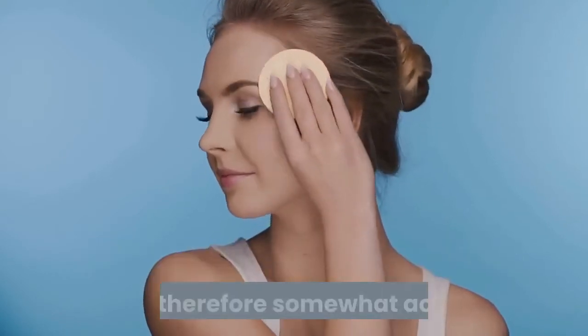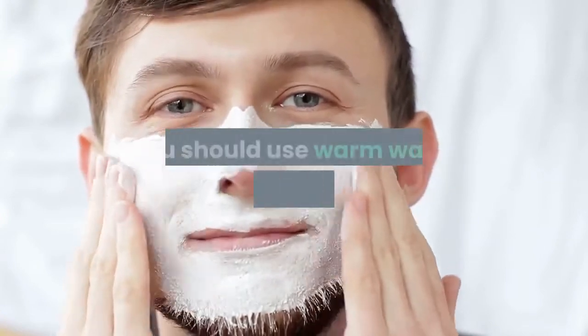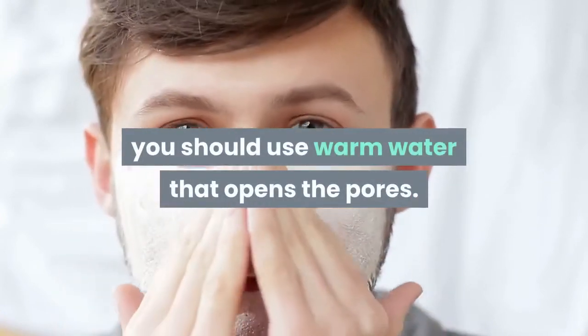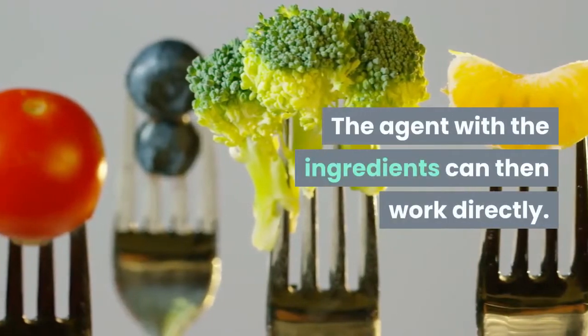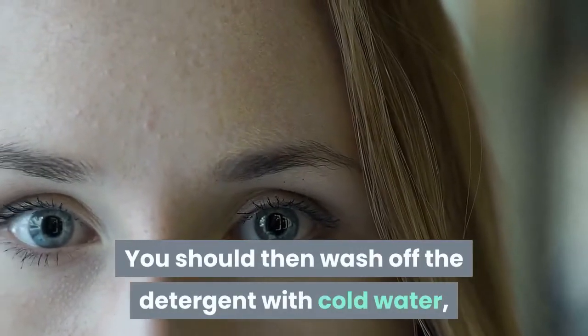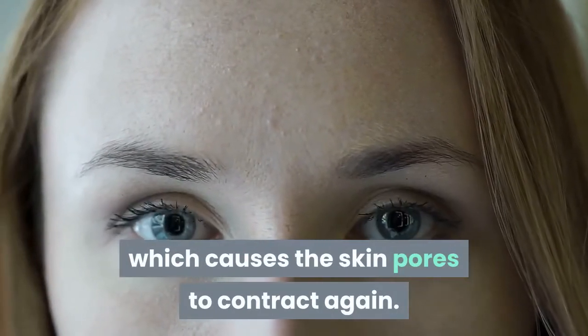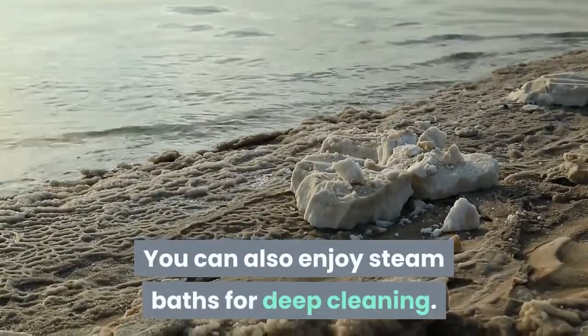Make sure that facial cleansers are soap-free, pH-neutral, and therefore somewhat acidic. Before applying the agent, you should use warm water that opens the pores. The agent with the ingredients can then work directly. You should then wash off the detergent with cold water, which causes the skin pores to contract again.